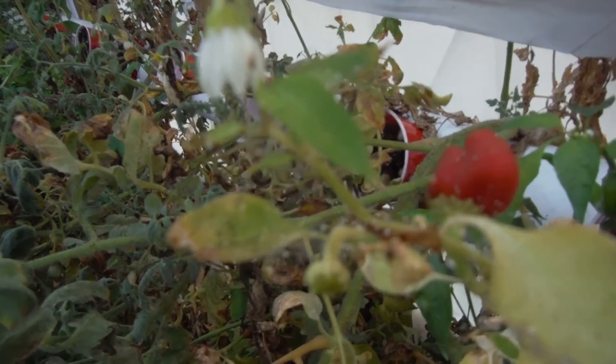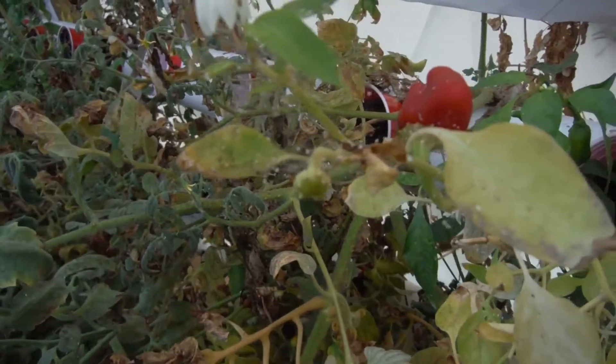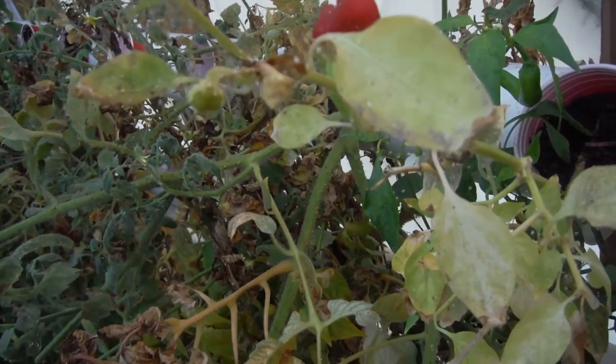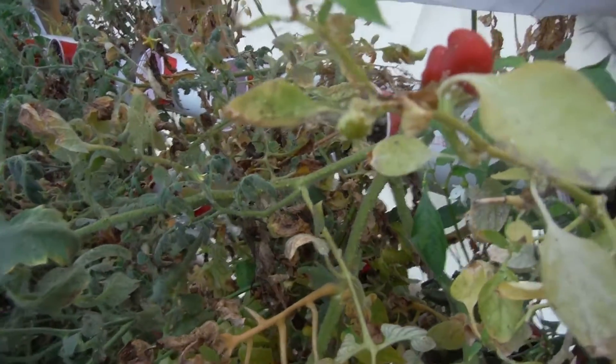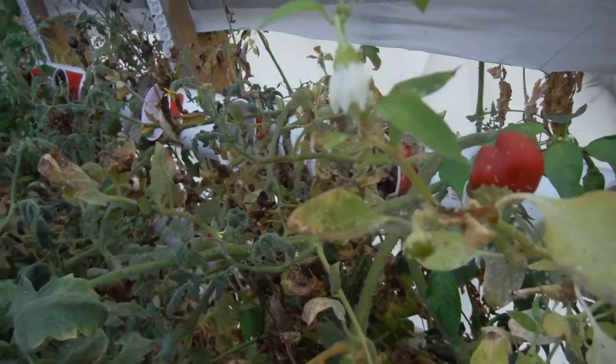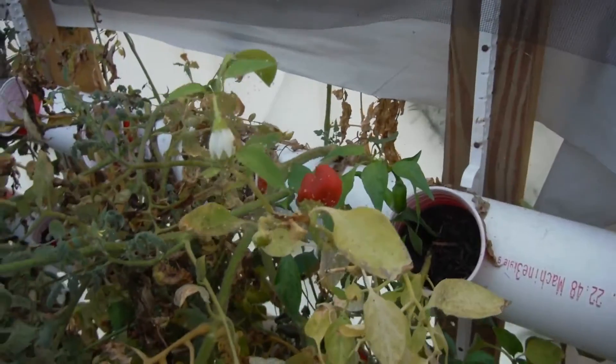How about this right here? This is my Cajun bell looking horrible. All those little white dots you can see are white flies all over it. I believe they are caught in webs of predatory spider mites — need to get rid of those guys. That's why I bought those vials.